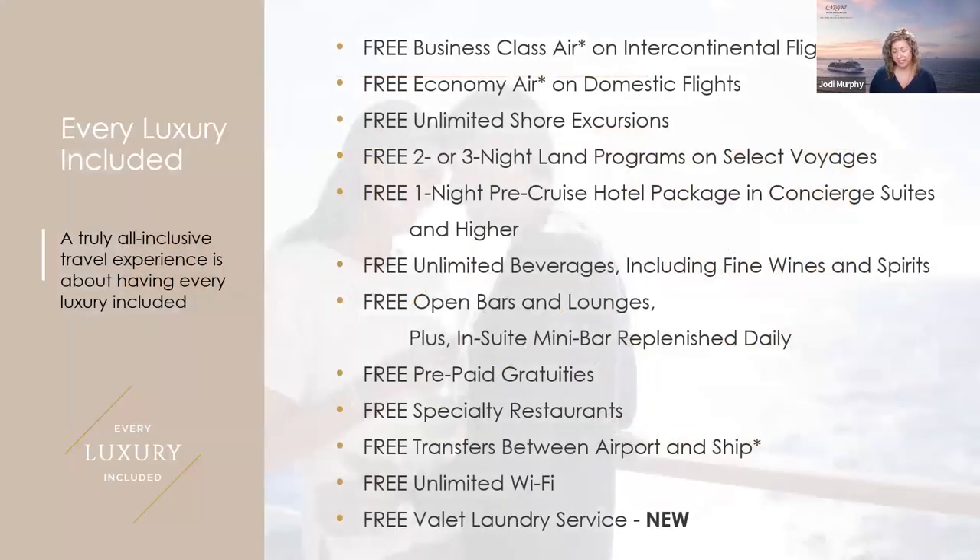We are all-inclusive, and I want to review what we always include upfront in our pricing. We may seem higher at first glance, but consider everything from start to end. We offer: free business-class air on intercontinental flights regardless of suite category; free economy air on domestic flights; free unlimited shore excursions; free two- or three-night land programs on select voyages; free one-night pre-cruise hotel in concierge suites and higher; free unlimited beverages including fine wines, premium spirits, specialty coffees, freshly squeezed juice, and bottled water.